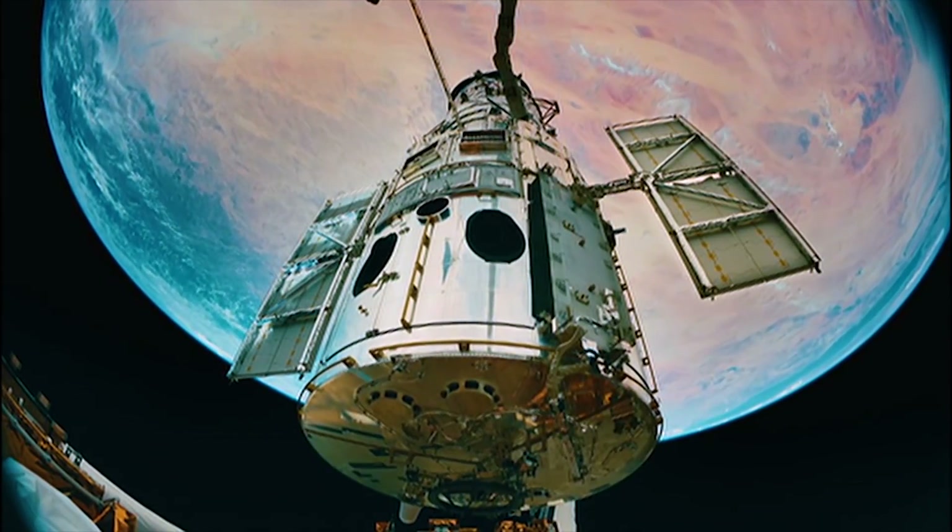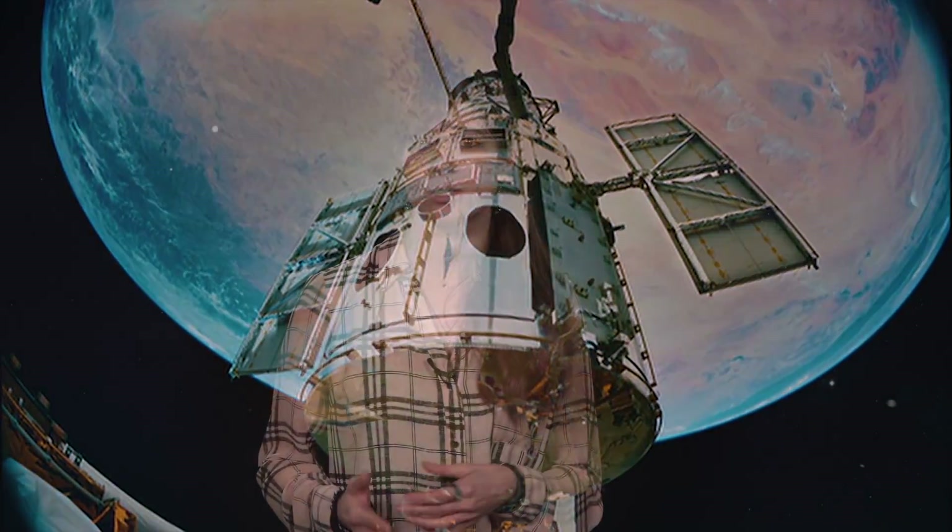Our atmosphere on Earth makes it hard to look at blue light in high resolution, so Hubble is currently the only telescope that is able to see these storms.